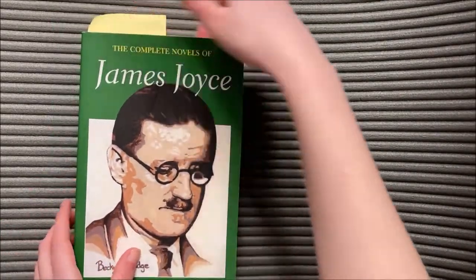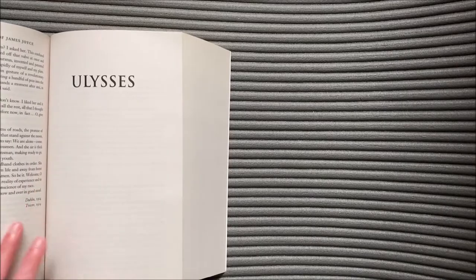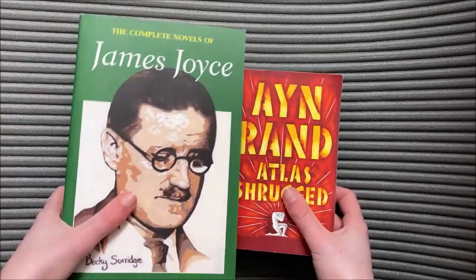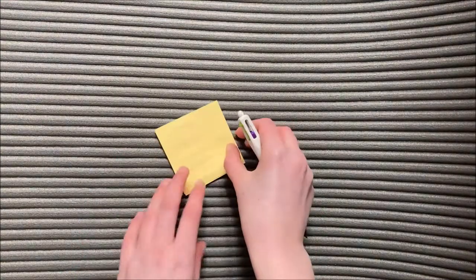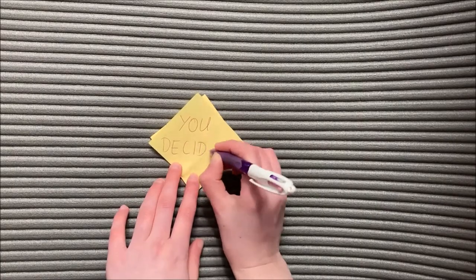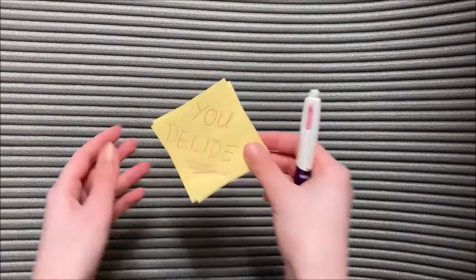Likewise, if you are a teenager and decide to tackle Ulysses or Atlas Shrugged and you find that condescending adults don't believe you're able to read it, then screw them too. You decide what you want to read and when you want to read it — not your teachers, your family, or your friends. As long as you enjoy the story, then nothing else matters.